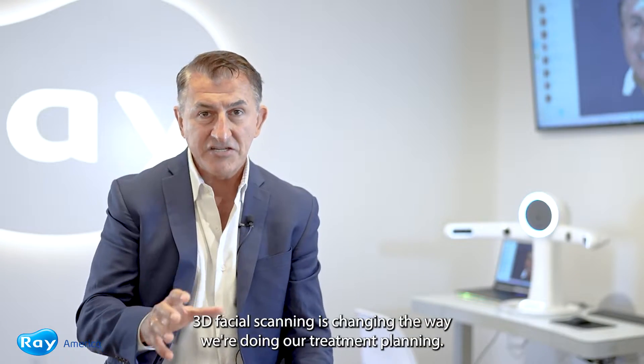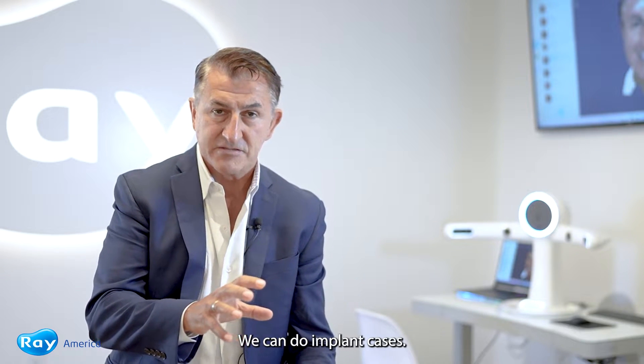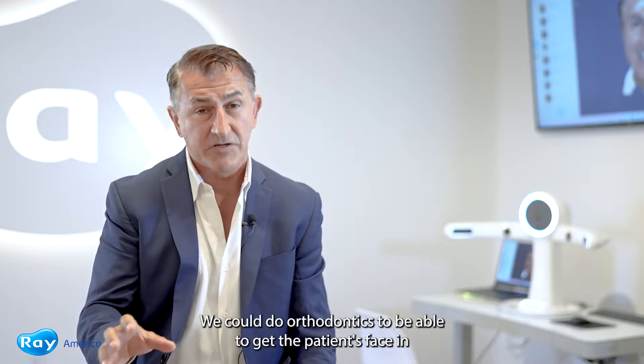3D facial scanning is changing the way we're doing our treatment planning. We can do implant cases, we can do full mouth rehabilitation cases, we can do orthodontics.